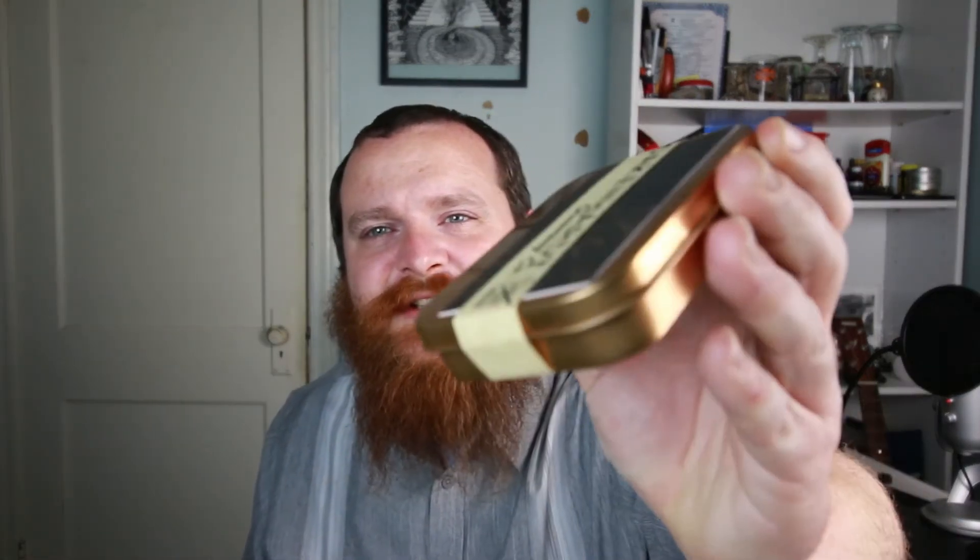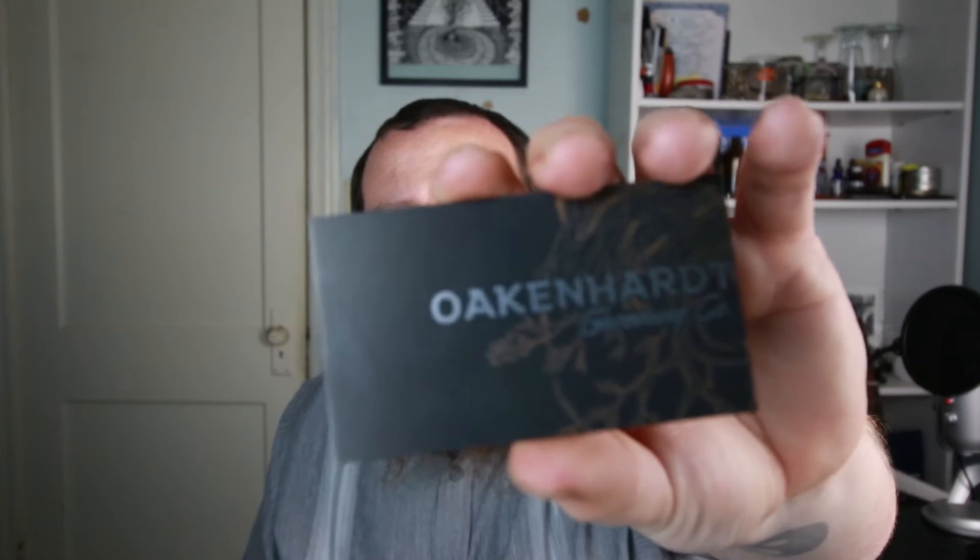Let's get it open. Oh wow, the packaging is actually really nice. Got this nice gold tin, a fancy label and a little business card. Oak and Heart Grooming Company — it's Oakenhardt dot com. O-A-K-E-N-H-A-R-D-T dot com. Stay handsome, it says there in the bag.